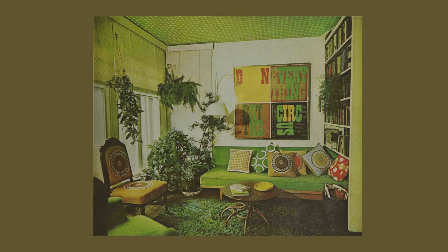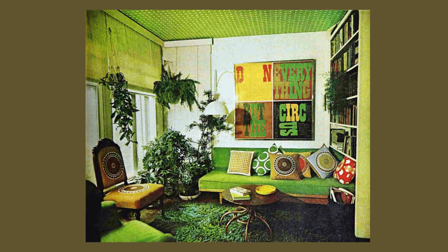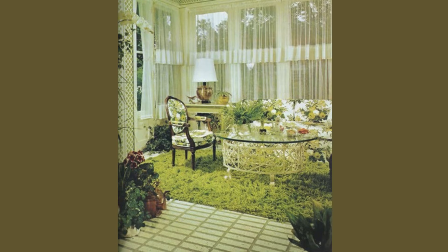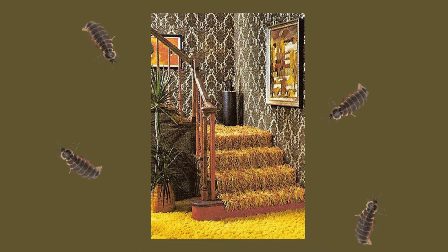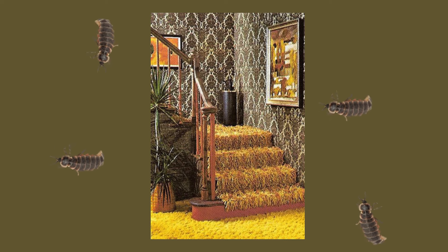Onto the ugly — shag carpets. Shag carpets top my list as ugly, but it's because they are so hard to clean. They absorb all the smells, hide loose crumbs of food, and all I can think about is little bugs living in them.